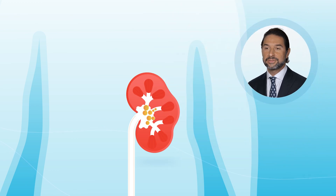Low-intensity shockwave therapy is a new form of therapy that we are currently investigating for the management of erectile dysfunction. As urologists, we're very familiar with shockwave therapy. In the 80s, we used shockwaves initially for the management of kidney stones.